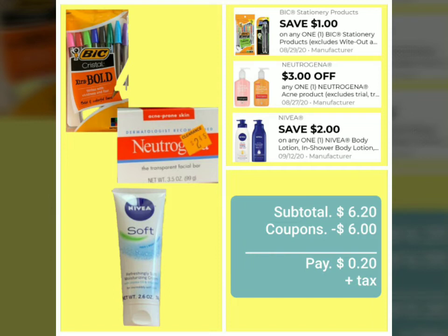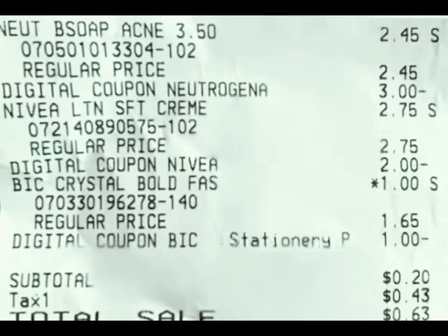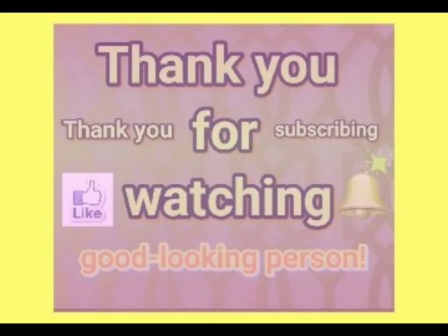You saw that right, and you heard that right. Here is the receipt to prove it: $2.45 for the Neutrogena with the $3.00 coupon applied, the Nivea at $2.75 with the $2.00 coupon applied, and the BIC pens on sale — that's why you see the asterisk — at $1.00 with the $1.00 coupon applied. Subtotal: $0.20 plus tax. The tax was actually more than the subtotal.